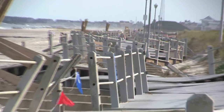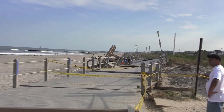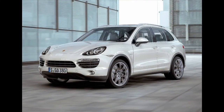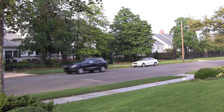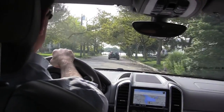My friends in Spring Lake, New Jersey were okay. Their beloved boardwalk, however, was not.